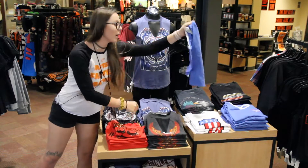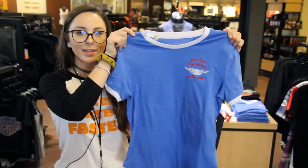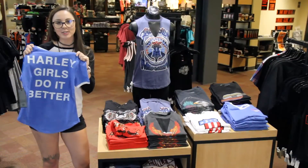This one, another fun one, is this baby blue shirt — it has the red stitching on it, and then here on the back, this is the best part: it says Harley Girls do it better.